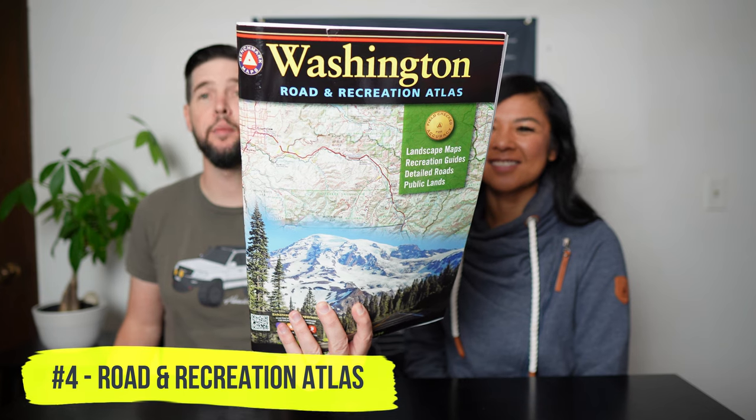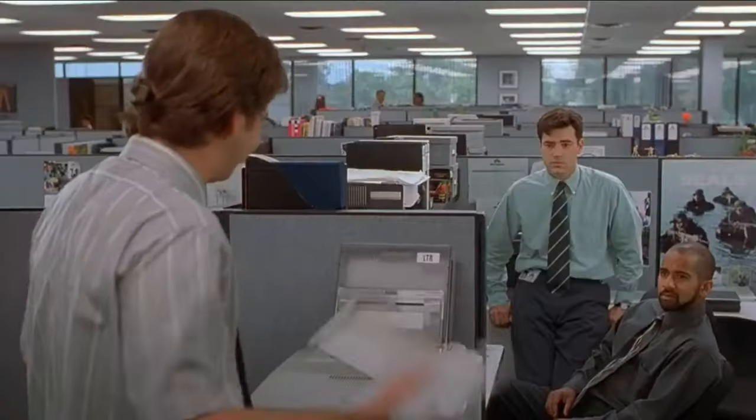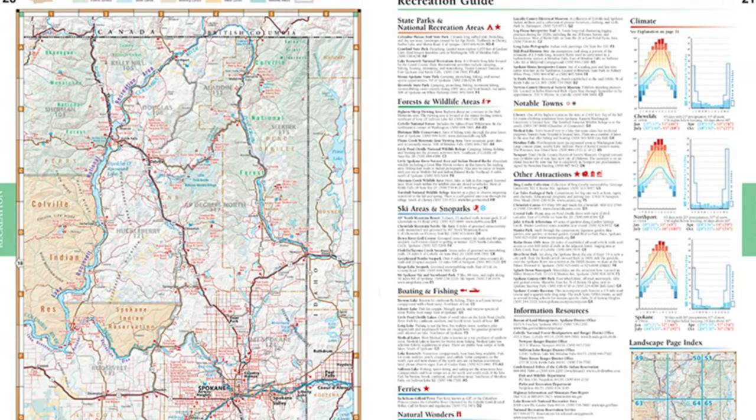Next up, we have the Road and Recreation Atlas by a company called Benchmark Maps. They're super detailed. I am a huge advocate of having paper maps on you. If you know anyone who likes to explore the backcountry or get into national forests, it's always a great idea to have paper maps. We all love GPS and satellite navigation, but it's technology and it can fail. So it's always wise to have paper maps as a backup. I like to have one for each state we travel in and just leave it in the vehicle. They're super detailed and you can find points of interest that sometimes I can't even find in Gaia. These are $27 — won't break the bank and makes a great gift.